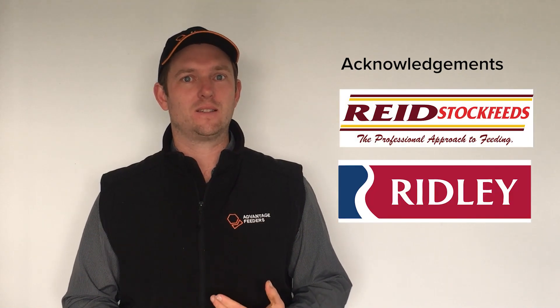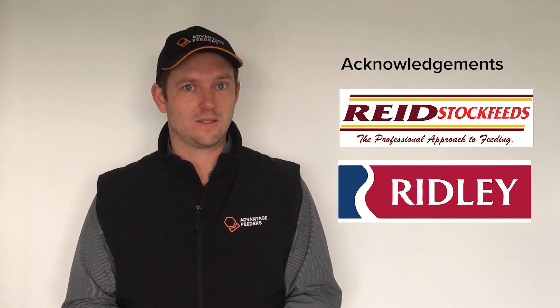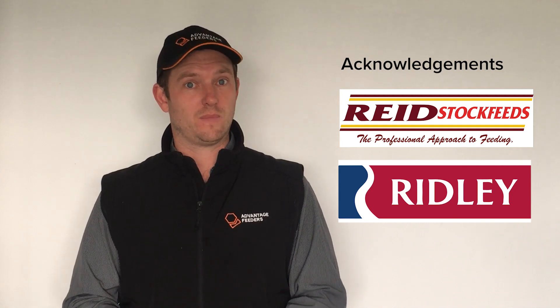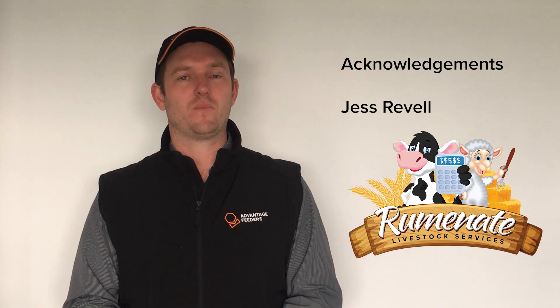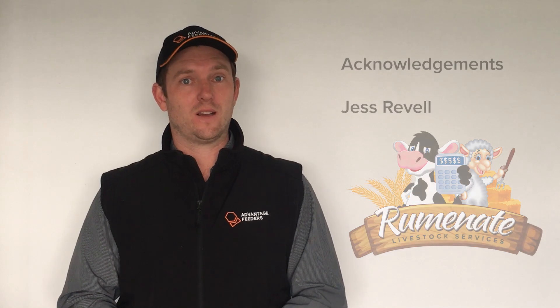I'd like to acknowledge some of the key people and companies that contributed to this experiment. First being Phil Stowe, a local farmer of Ballarat, who was generous enough to crack the wheat for the trial. We had two feed companies — Reed Stock Feeds and Ridley Stock Feeds — donate their feeds for those particular groups. And we had Jess Rebel from Ruminant Livestock Services, who formulated the rations for the cracked grain mixes. Really like to thank those guys.